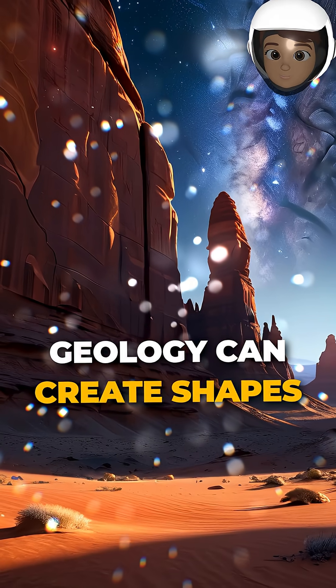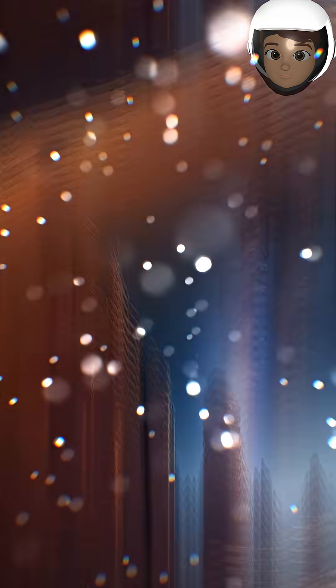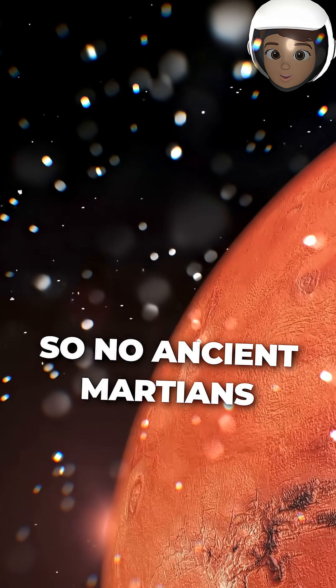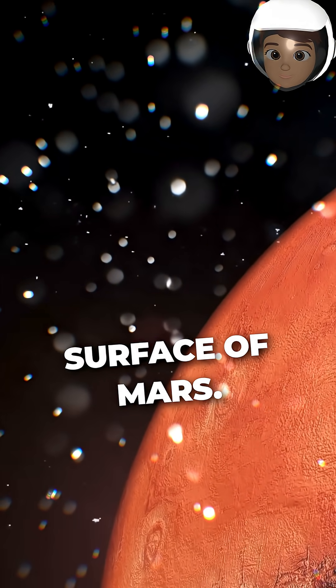It's a reminder that geology can create shapes that look engineered but are purely natural. So no ancient Martians or hidden history here, just the fascinating, complex surface of Mars.